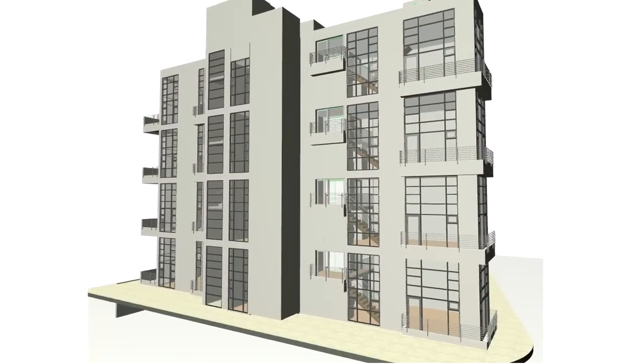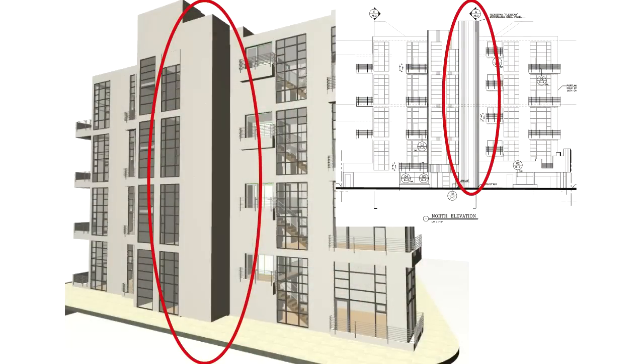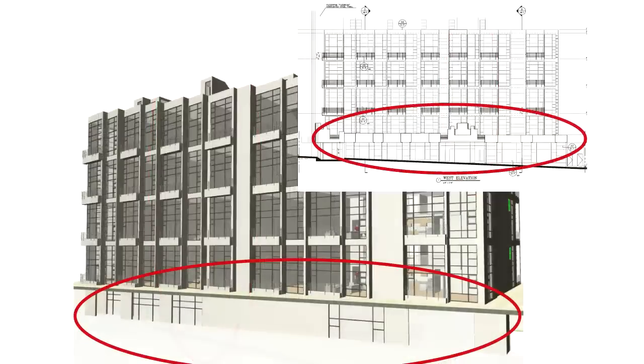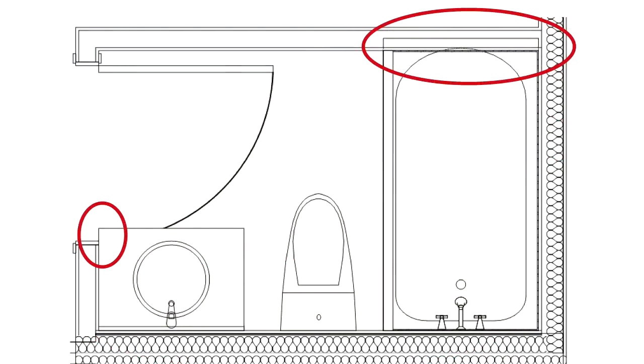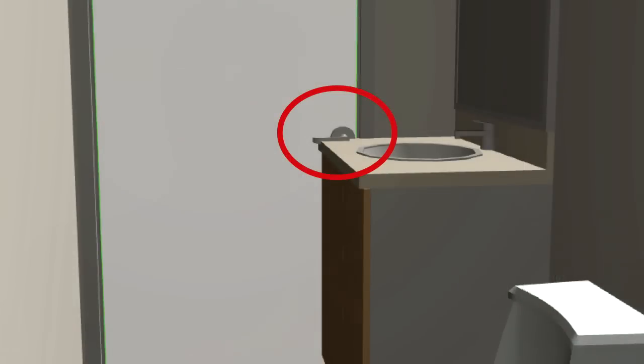IPDA was asked to come in and virtually build a model from the contract documents. Within a week and a half, we had over 50 pre-RFIs of pretty significant items. Not saying they couldn't be built, but there would have been a lot of assumptions made, a lot of change orders, and definite problems on the project.